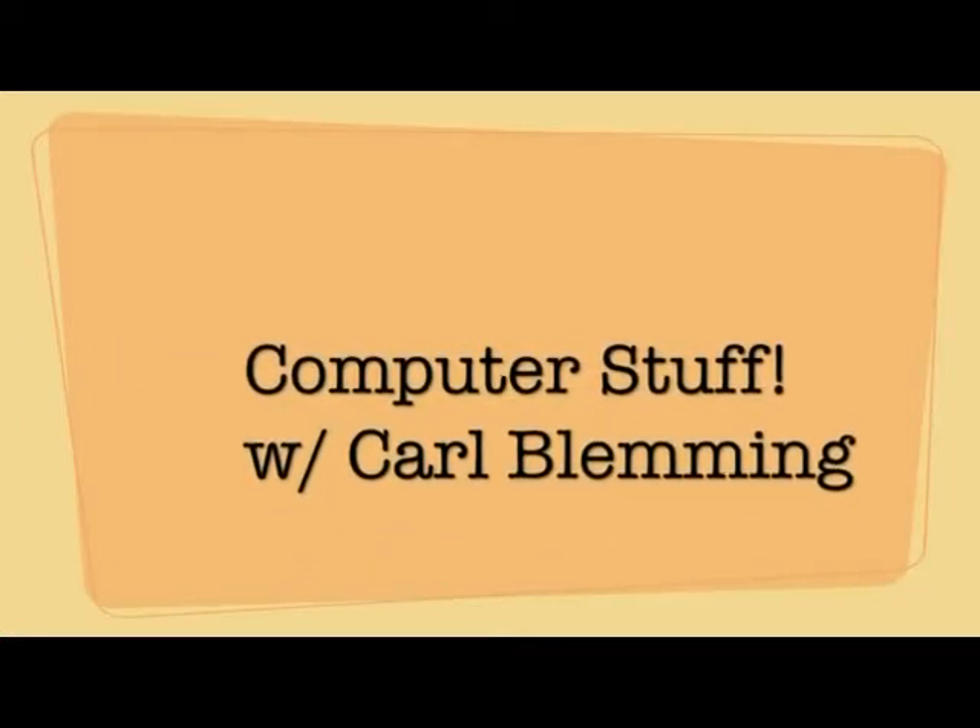It's Computer Stuff with Carl Blemming. I received a comment on one of my old videos about this old Apple Clamshell iBook from a YouTuber named blingbling826. They asked me what is Bon Echo and how does YouTube perform on this old 10-year-old computer.